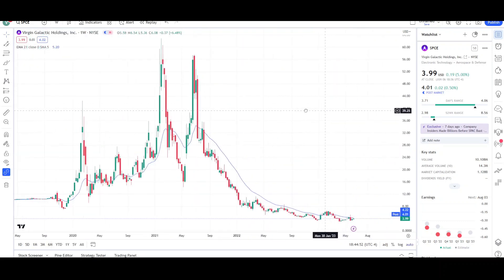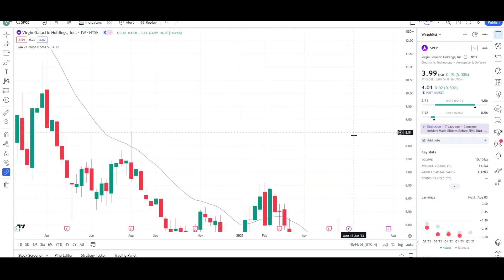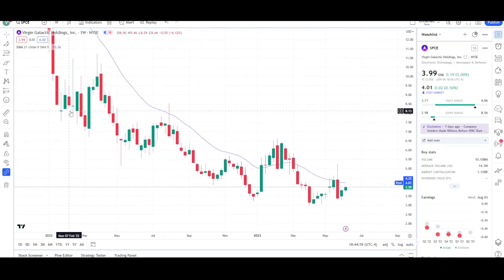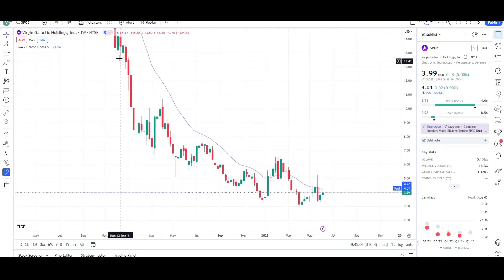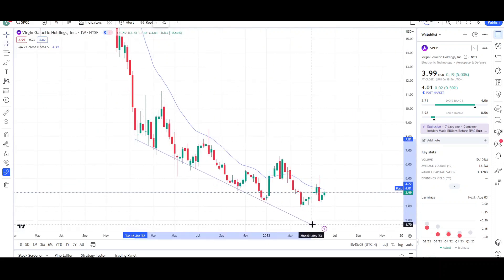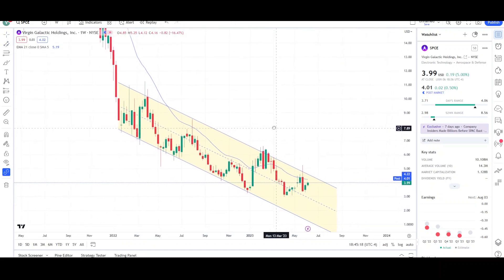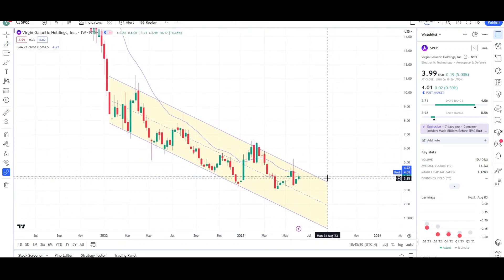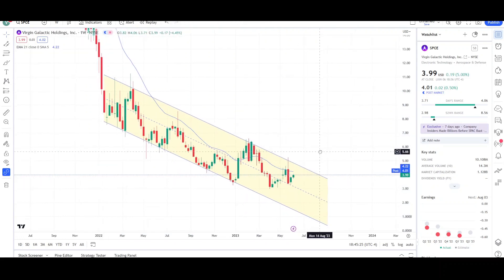Here is the weekly chart. I'll zoom in to look at the more near-term price action going back all the way to about February of last year. It looks like there is a downward channel in play. If I connect it from the lows — because that's where we're getting the most touches — and bring it up to the highs, you can see how well it's fitting. Price is still within this channel, which is not a good sign. There are really no signs of weakness in this downtrend.